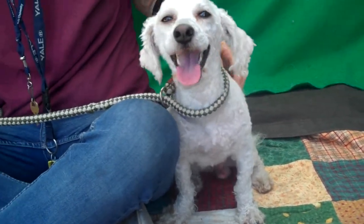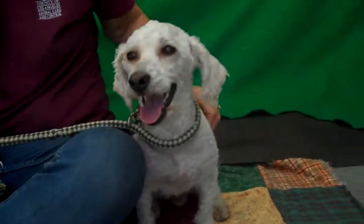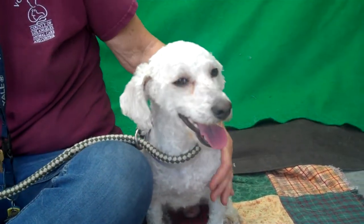He has been shaved down while here at the shelter, but we can show you how fabulous his coat is. That's what he looked like when he came in. This is what he looks like shaved, but it can be fluffy again once it grows out.